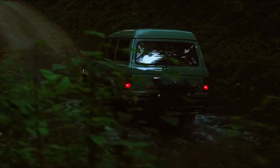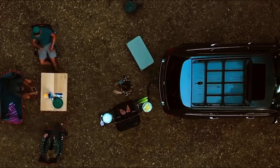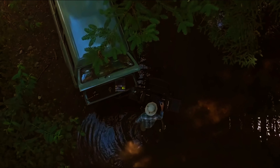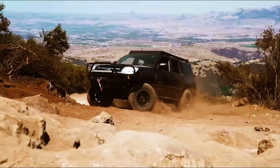Thanks to a clever design, the Hitch Fire Forge 15 doesn't obstruct access to the trunk. What's more, the design of the grill allows you to attach a bike rack next to it. The cooking surface of 355 square inches allows you to cook even for a large group of 8 to 10 people.